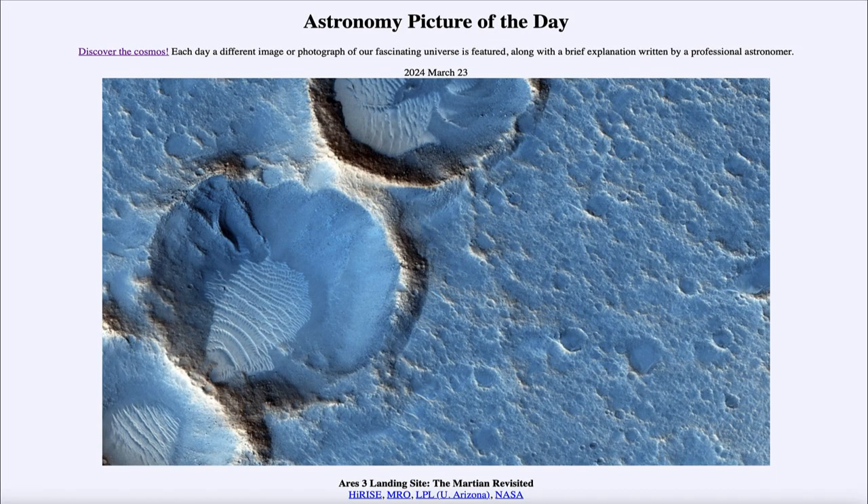Greetings and welcome to the Astronomy Picture of the Day podcast. Today's picture for March 23rd of 2024 is titled 'Ares 3 Landing Site: The Martian Revisited.'